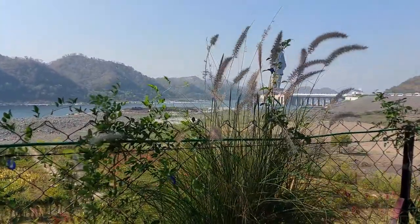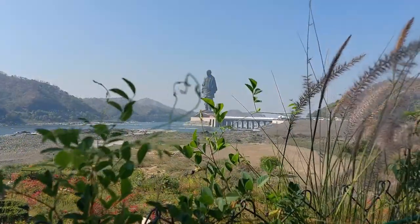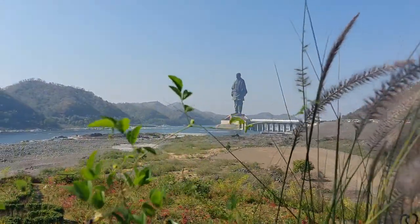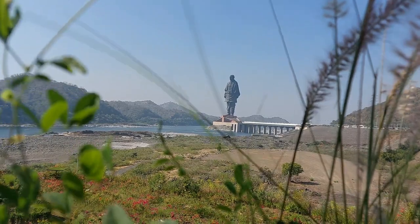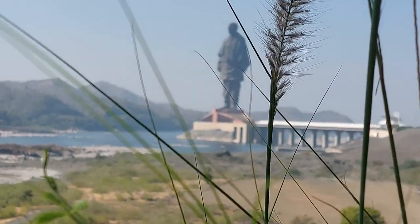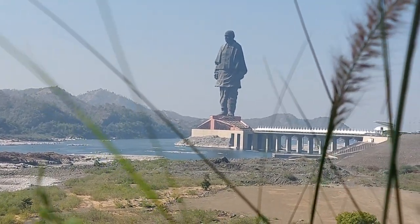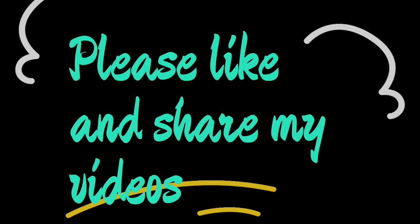I just love this view of the Statue of Unity with the Narmada river from the valley of the Narmada river.